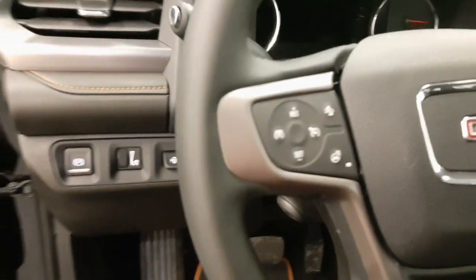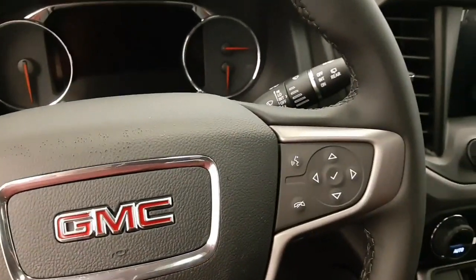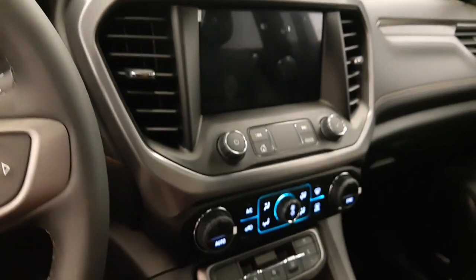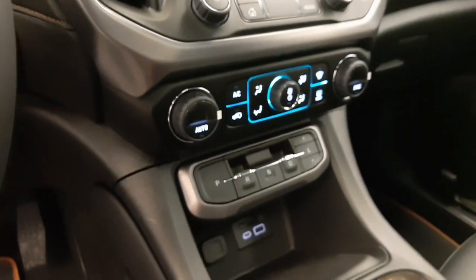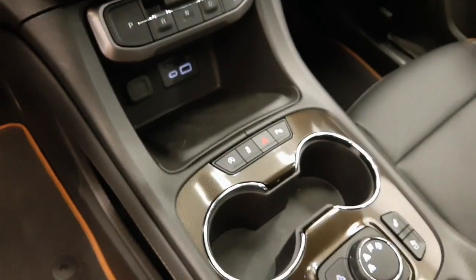Power tilt and telescopic steering wheel, cruise control, forward collision detection and heated steering wheel, hands-free communication and audio controls, infotainment system, dual zone climate control with AC, electronic shifter, and automatic start-stop.